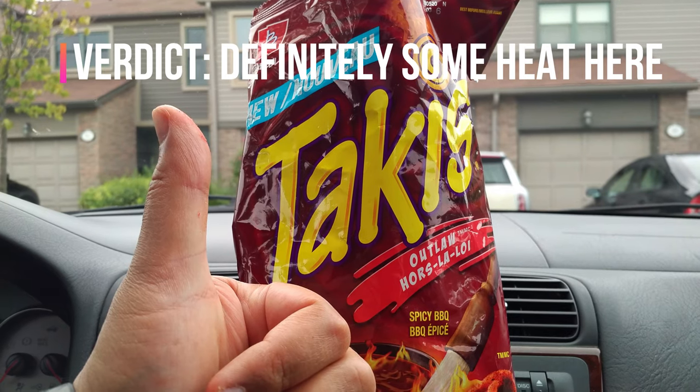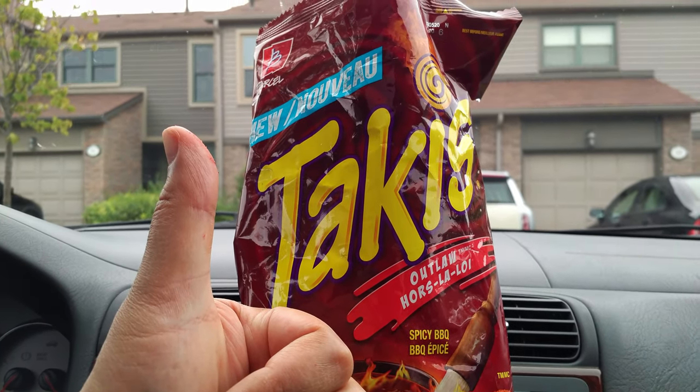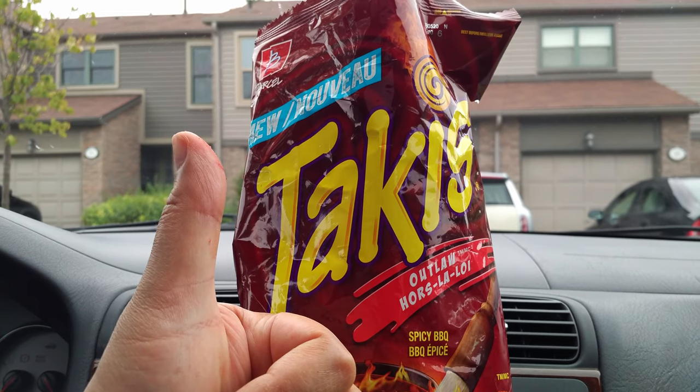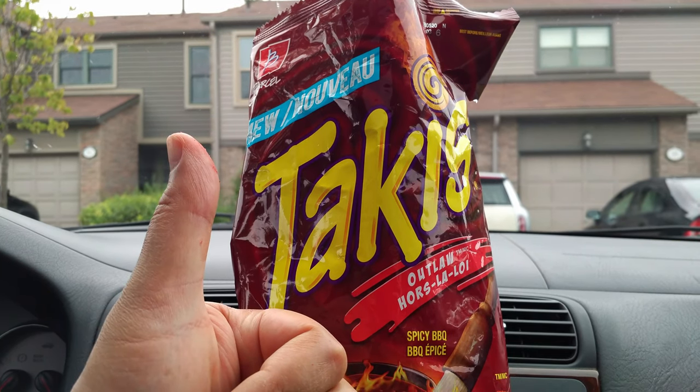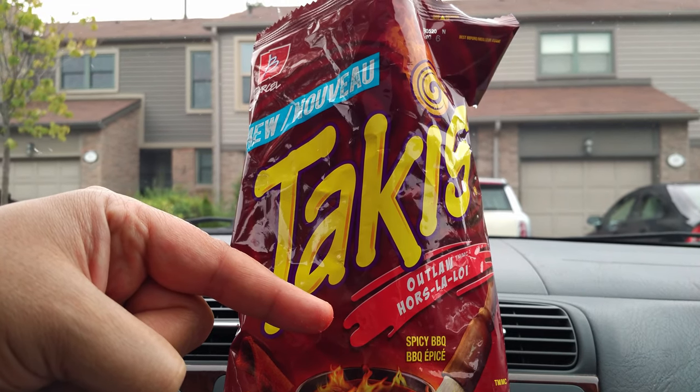If you eat enough of these, the heat will definitely sneak up on you — keep a cold beverage nearby. These Outlaw Takis are a winner.